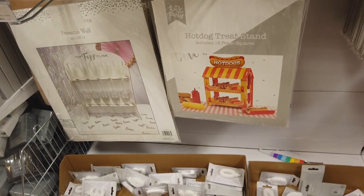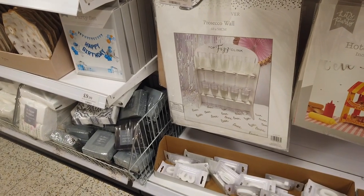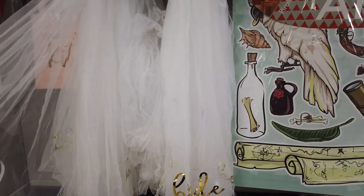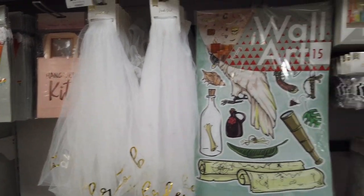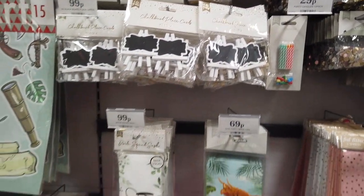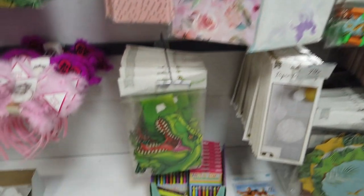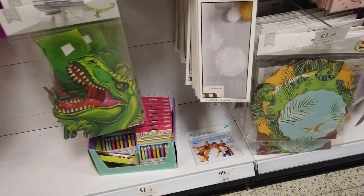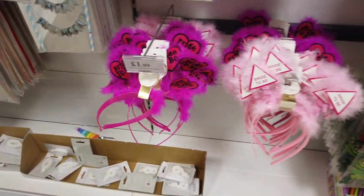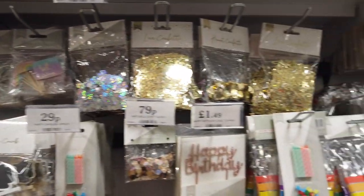Some more things here — hot dog treat stands for £3.99, and a drink wall thing. They've got all the bride stuff here as well — a veil for £1.99. Oh my god, look at how cute these are — they've got party bags, bunting, tissue paper, dinosaur bunting, and pom poms. They've really brought out quite a lot in the party range, which is nice because Covid is almost finally over and life is hopefully going back to normal slowly.